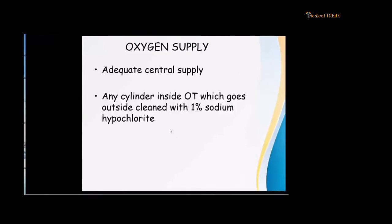Once you enter the operation theatre, first check that there is adequate central supply. Any cylinder in the OT that has to be sent outside — CO2, oxygen, or nitrous — should be cleaned with 1% sodium hypochlorite, because it is going from a COVID theatre to the filling station where it will be refilled, so it must be sanitized properly.